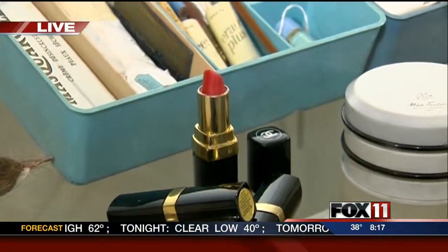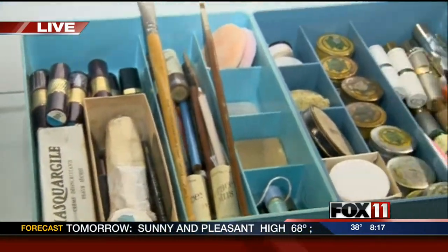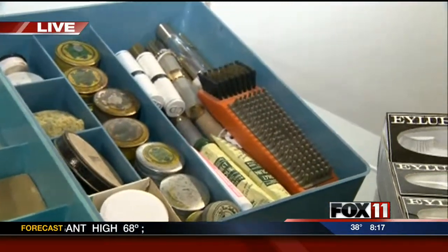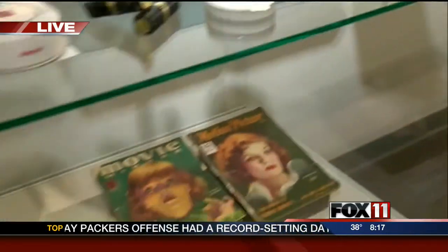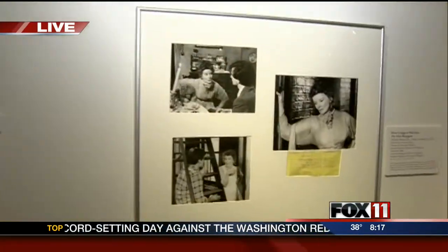Everything in the makeup kit is partially used because Catherine herself used those. The fake eyelashes you're seeing there were used for a lot of publicity stills and things, and you'll see those in some of the print pieces around the museum. I love that there are pictures and posters on the wall on display.